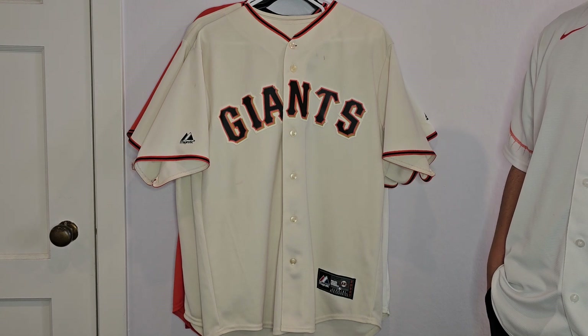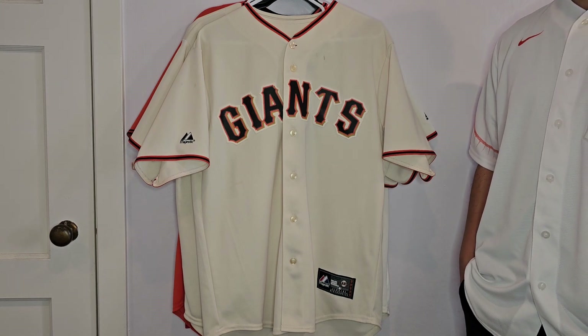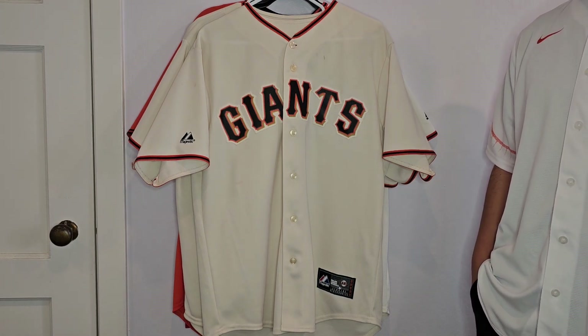I also wanted to make another video today with all the other Majestic jerseys that I own. I have five more of them. Nothing really special — they're not the Authentic On-Field editions for the most part, but they're some of my favorite jerseys with my favorite players.